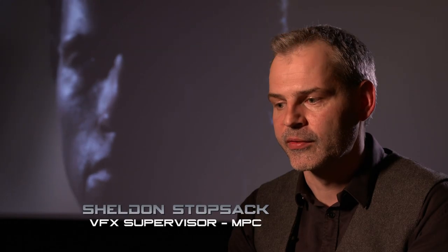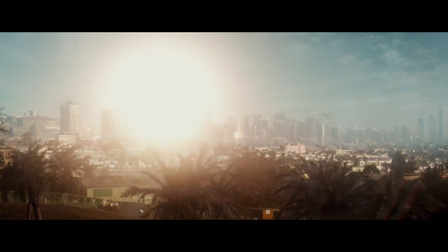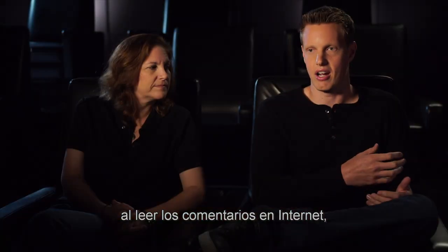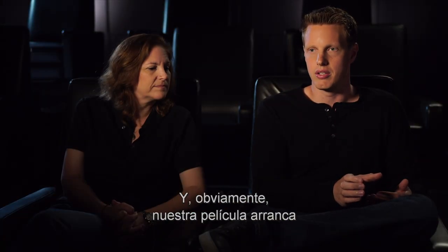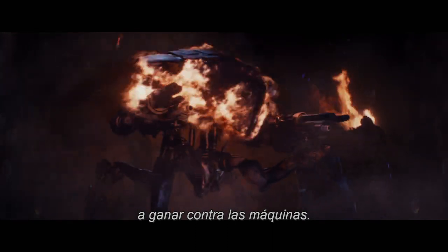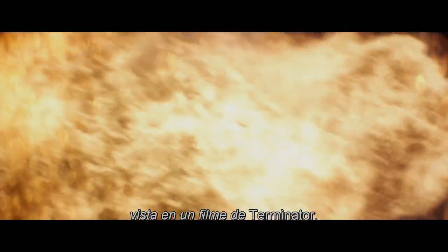Terminator Genisys was very challenging from a visual effects point of view. As a huge fan of Terminator, and one of the things we knew that the fans really wanted — if you read any online commentaries — people want to see the fully rendered Future War. Our movie opens up on the day that John Connor leads humanity to success against the machines, and it is the biggest Future War sequence that has been in a Terminator movie to date.